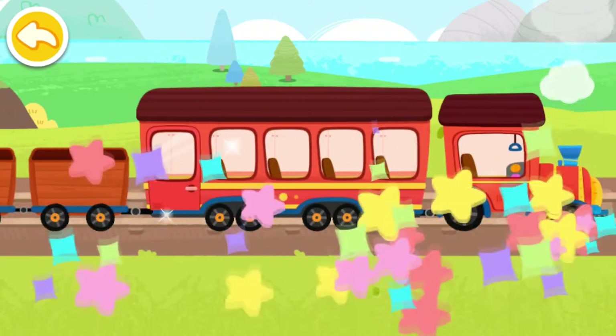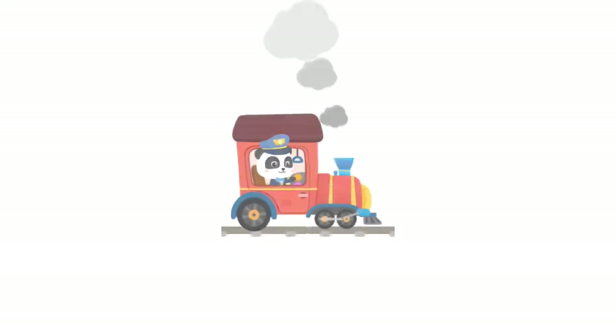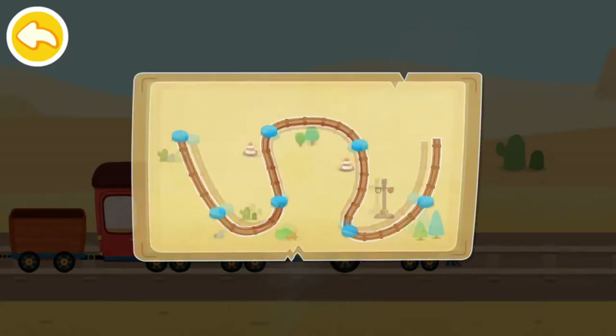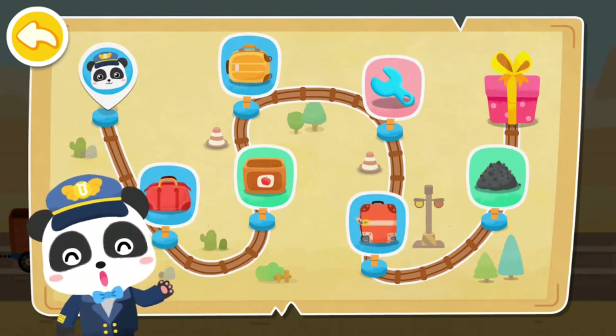Wow! Your train looks great! Let's set off! Welcome aboard Baby Bus Train! I'm your captain, Kiki! The train is about to start! Let's set off!